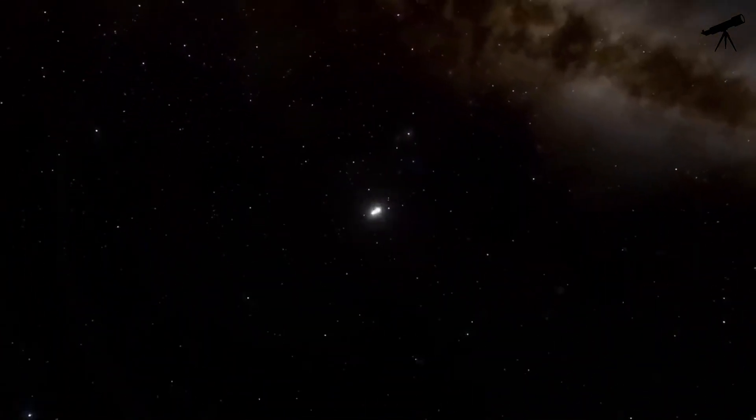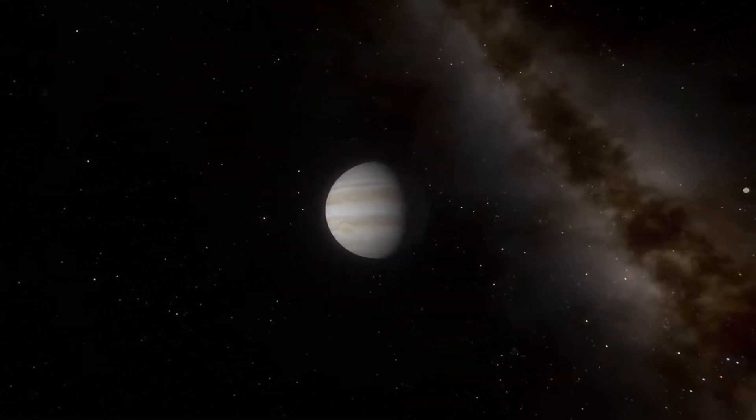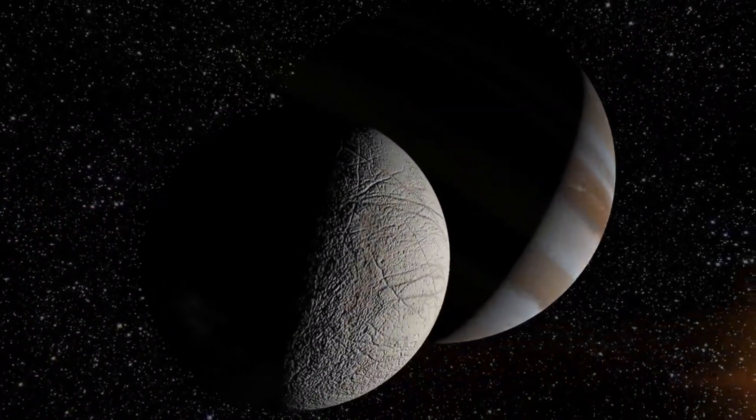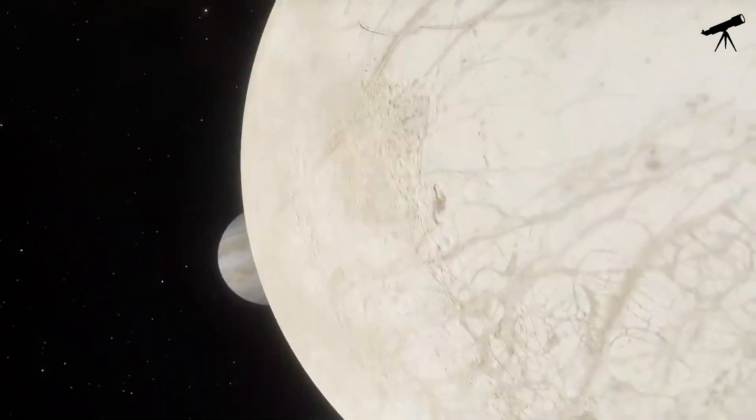Our next stop is the gas giant Jupiter. Way out in the outer solar system, Jupiter's enormous size means that it doesn't really have a surface like the inner planets. The sun, from Jupiter, would appear as just a tiny, brilliant point of light in the distant sky, casting a faint glow on its many moons.